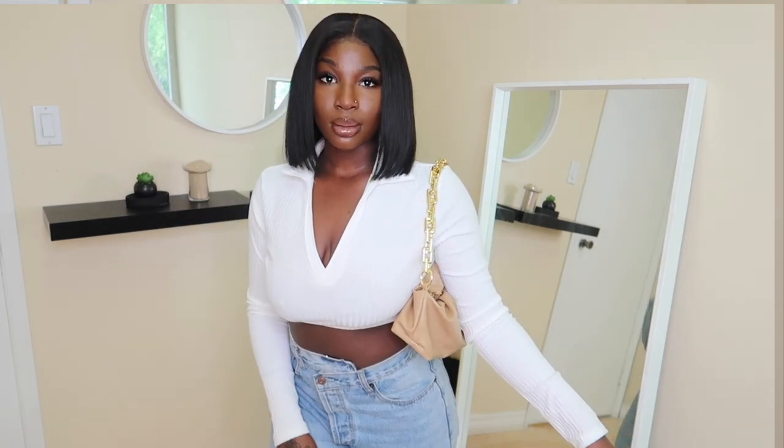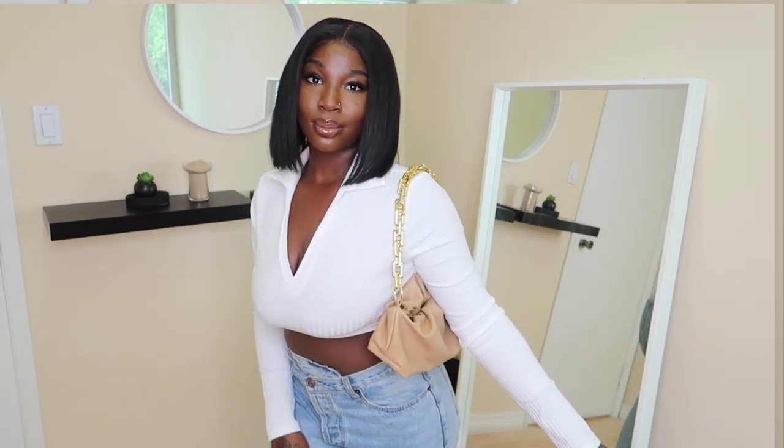As you guys can see, I paired this top and the ruched bag with these asymmetrical jeans I got from Fashion Nova — it's just so cute. You could definitely wear this outfit with heels, but I would wear it with sneakers for a more casual vibe. Yeah, this is just such a cute, effortless summer look.